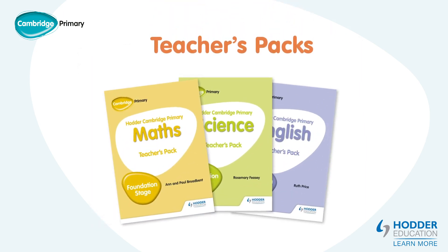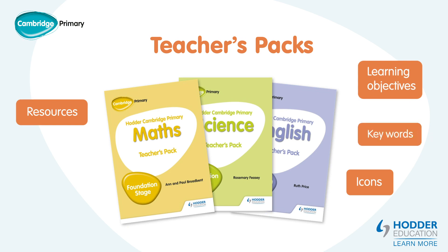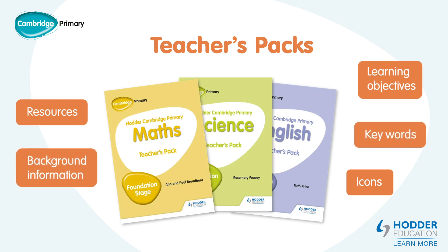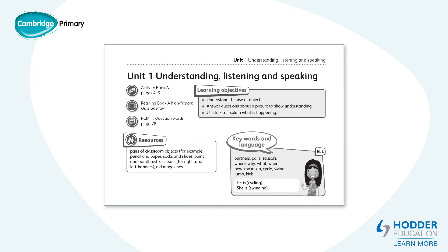The teachers packs for English, Maths and Science are designed to help you cover all aspects of the course and all three have similar features. These include icons relating to the different components, learning objectives, resource boxes, keywords and background information. There are also activity book teaching notes, activity ideas, success criteria and guidance on assessment. The icons are beside the details on the activity book pages, reading or story book titles and the additional photocopy masters which can be used to teach the unit. The photocopy masters can be found at the end of the teachers packs.